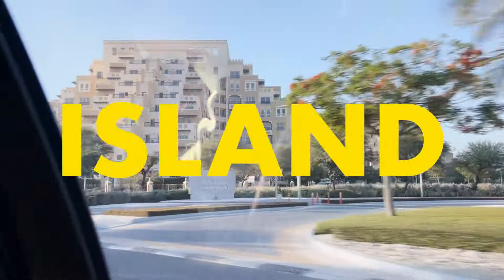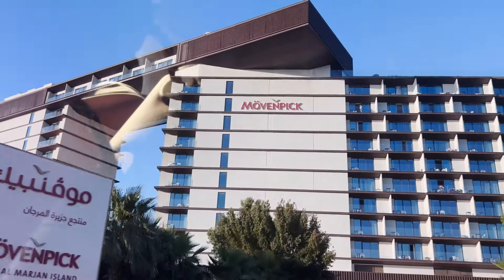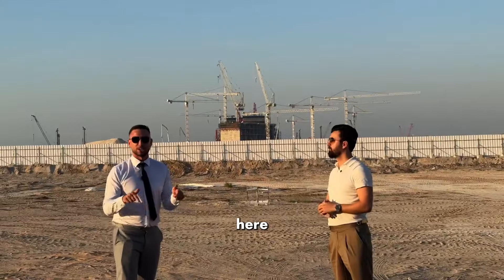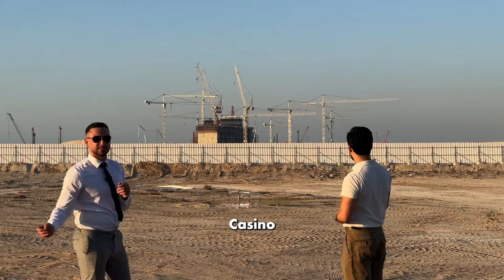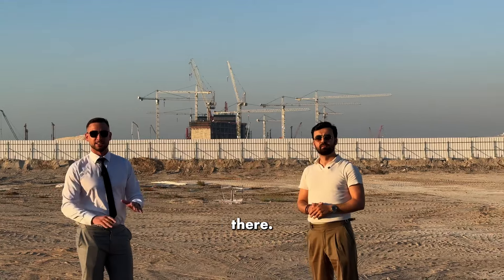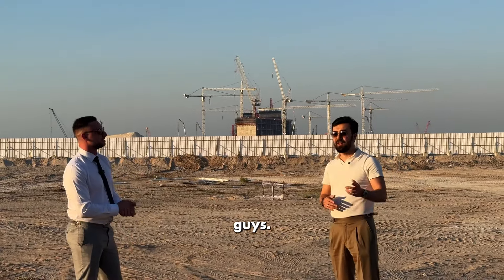Welcome to Al Marjan Island. Fantastic. We're here on Al Marjan Island, and over that way you'll see the Wynn Resort and Casino construction site starting to come to life. I remember four or five months ago there was literally nothing there — just an empty plot. So it's amazing to see it come to life.